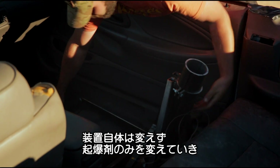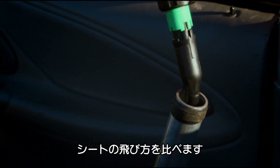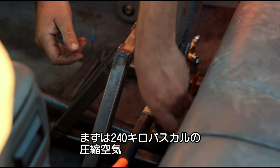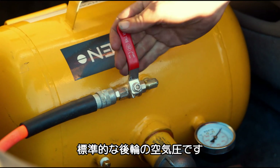I'm using the same rig for every attempt, but loading it with a different power source each time to see which will send the seat the furthest. We'll start with compressed air, set at 35 PSI — the standard rear tyre pressure for this vehicle.